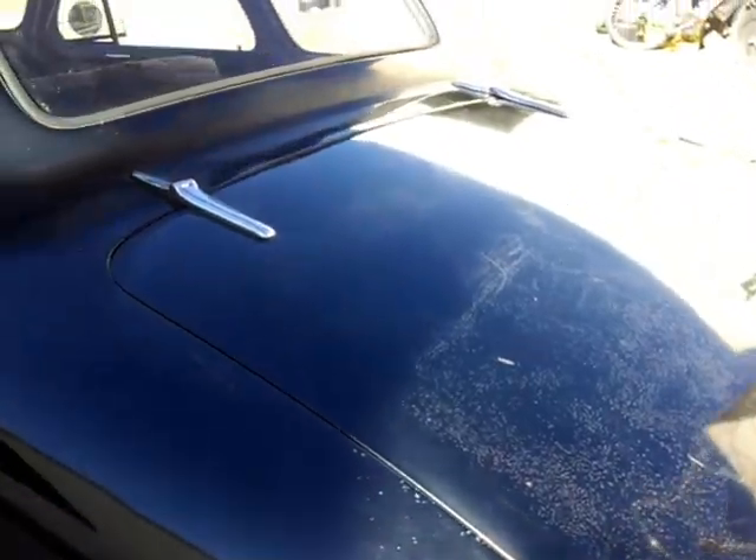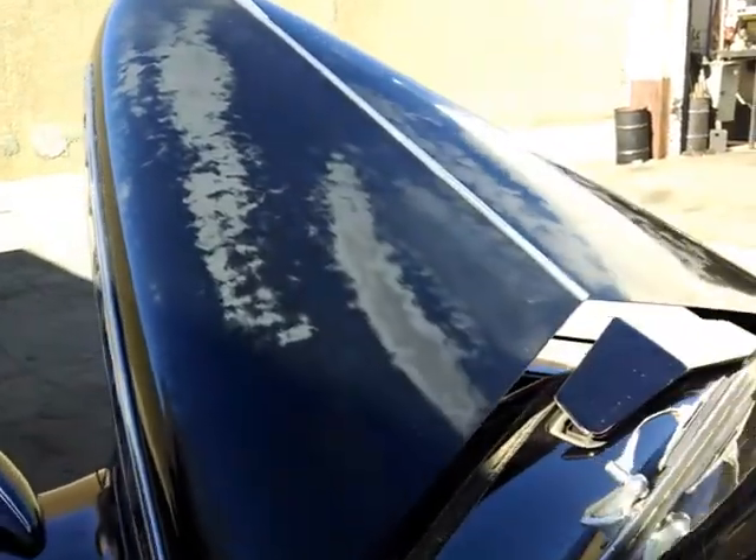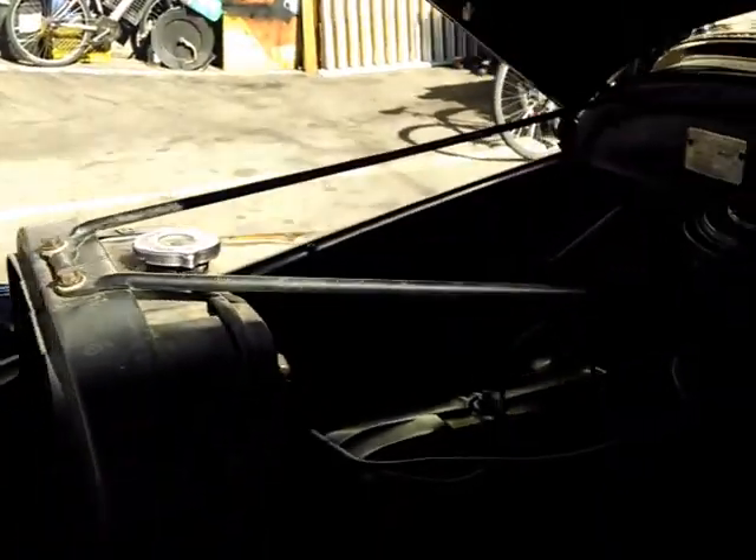The running boards are huge on these. What's amazing is how well the black lacquer paint holds up on these old cars if they've been garaged — it's just really neat.